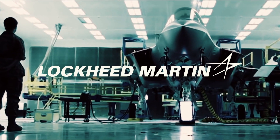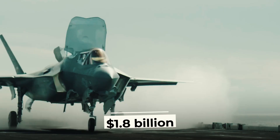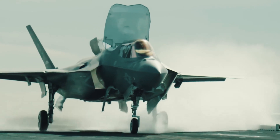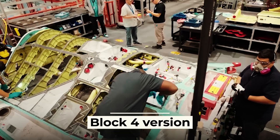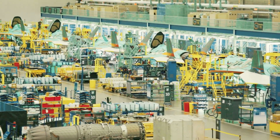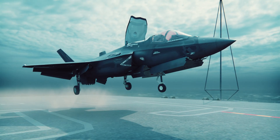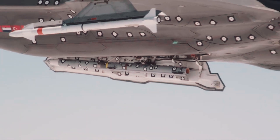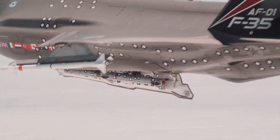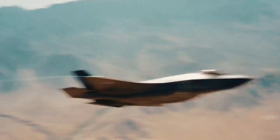Lockheed Martin has been awarded a contract worth more than $1.8 billion to continue designing, refining, and developing the capabilities of the F-35 fighter in the Block 4 version. Upon completion of this program, the company promised a significant reduction in both the cost of the aircraft itself and the cost per flight hour, as well as a significant increase in combat performance. In particular, the hidden firepower will increase by 50%.